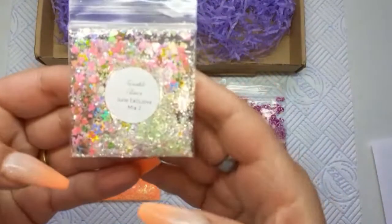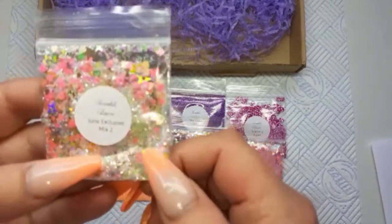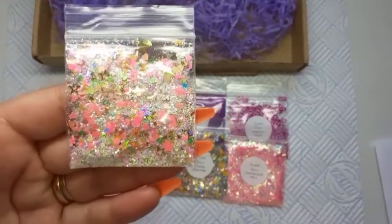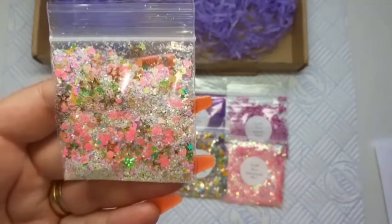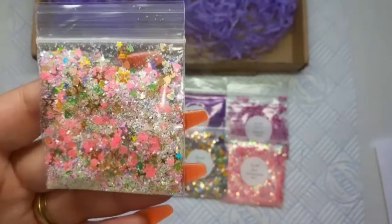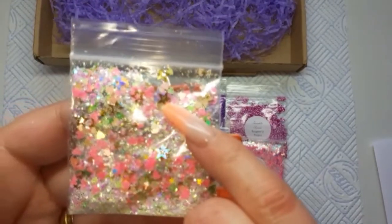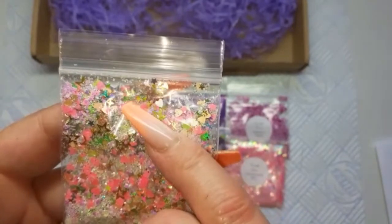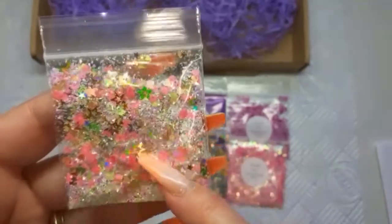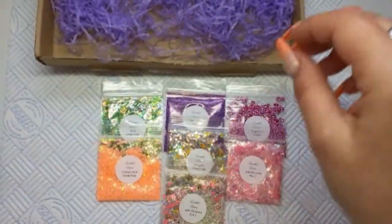Then June Exclusive Mix Two. There is a fine, fine greenish — like a light green glitter — there's some pink matte hearts, some peach and green metallic hearts as well, and there's some tiny stars. There's some gold hollow stars and a couple of sizes of four-sided stars. That is lovely, very unusual.